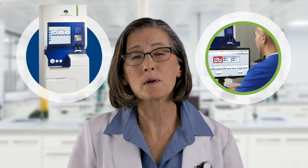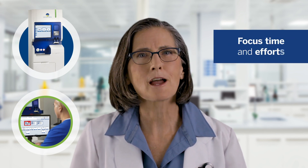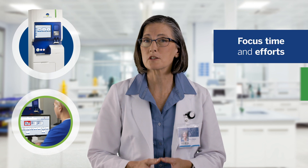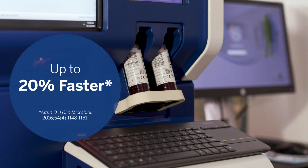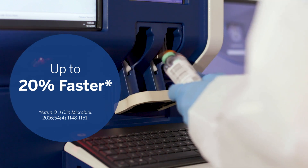With Virtuo and Myla supporting our clinical decisions and quality initiatives, we can focus time and efforts where they are needed most. Myla lets us quickly visualize and address process gaps, and we can share up-to-date information with stakeholders to address those gaps. The Virtuo system has improved our efficiency and workflow, with results available up to 20 percent faster than with our previous blood culture system.